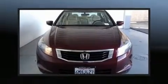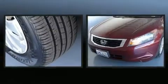The 2010 Honda Accord. This four-door, five-passenger sedan provides exceptional value.